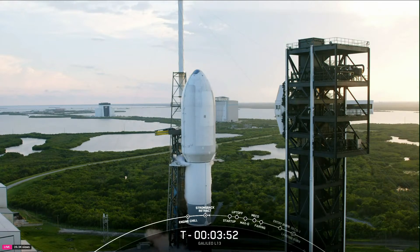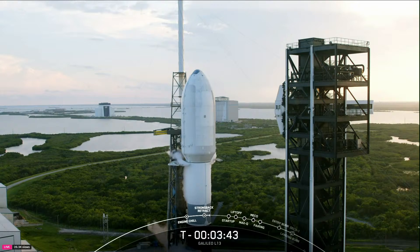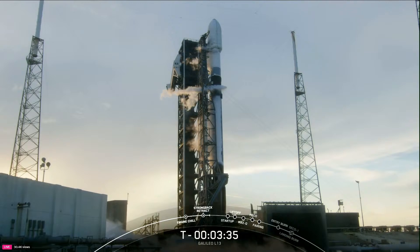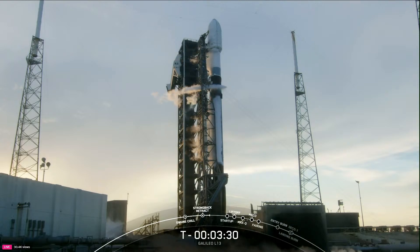At this point in the countdown, both the first and second stages are nearly fully loaded with one million pounds of liquid kerosene fuel and liquid oxygen. Both the first and second stages should finish loading propellant about one minute apart from each other, and we'll hear those called out by mission control. We're expecting final confirmation for the first stage at T-minus three minutes, and the second stage shortly thereafter at T-minus two.